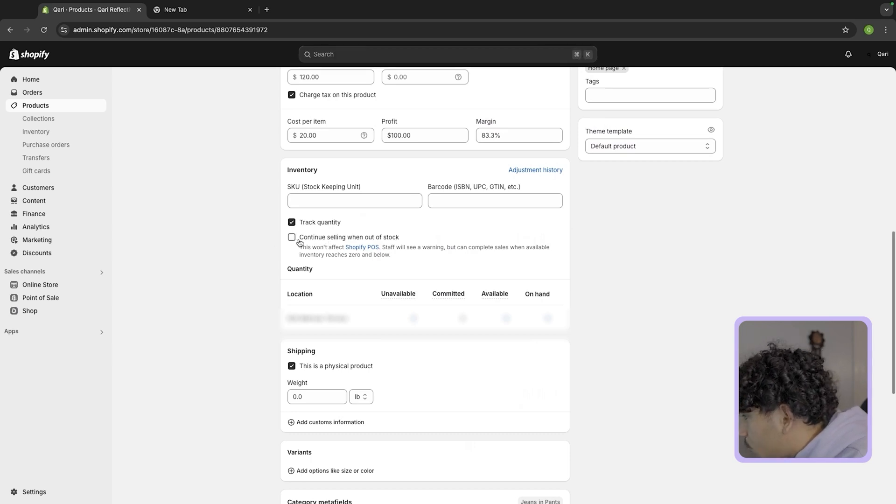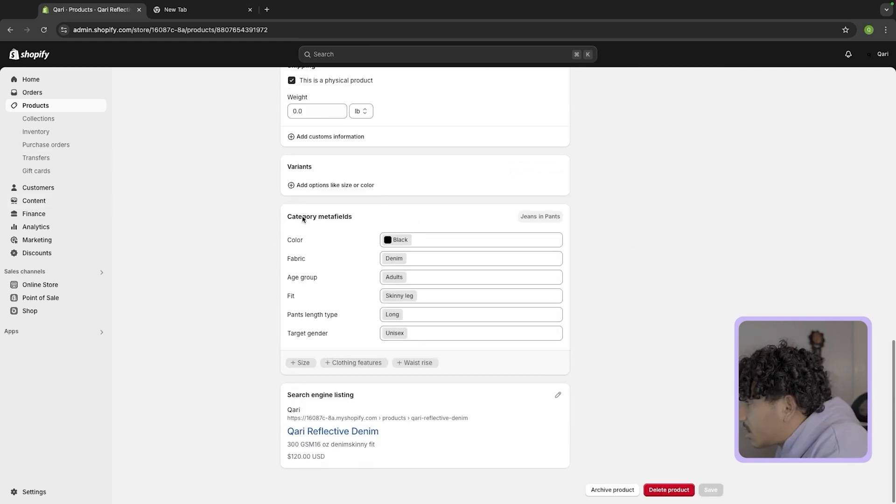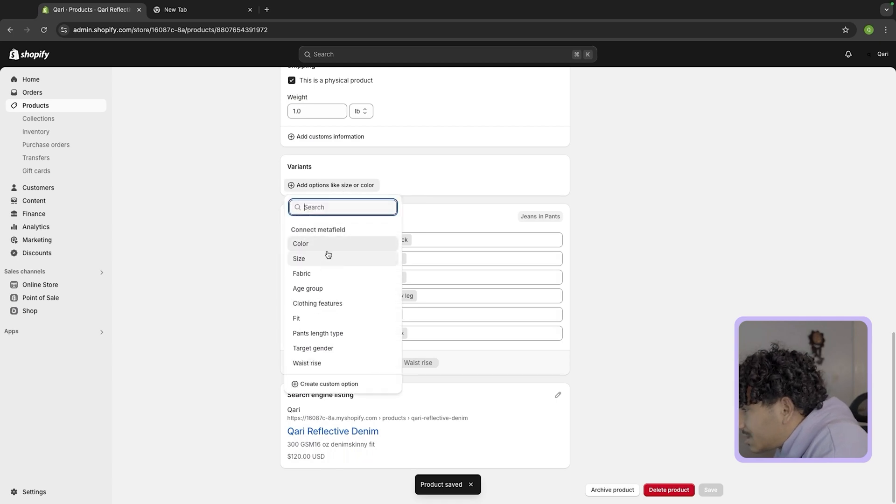Continue selling when out of stock — you're only going to enable this if you're doing the pre-order method. I'm personally not doing the pre-order method. For weight, just put the weight of the product. For variants, you'd do color and size — if you have multiple colors, put the color here.